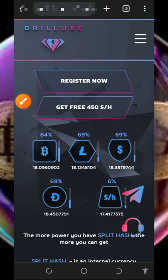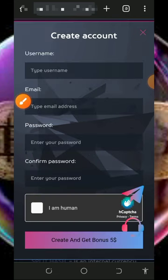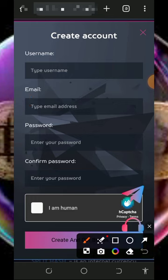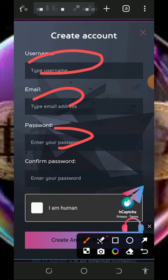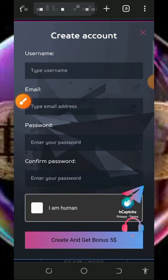To get started, tap the register button on the screen. You'll need to create an account by entering your username, email address, password, confirm your password, and verify you're not a robot. Then tap on the 'Get Bonus' button. Once you do that, you will receive your bonus of 450 mining hash power, which is equivalent to five dollars. After you register, log in to your dashboard.